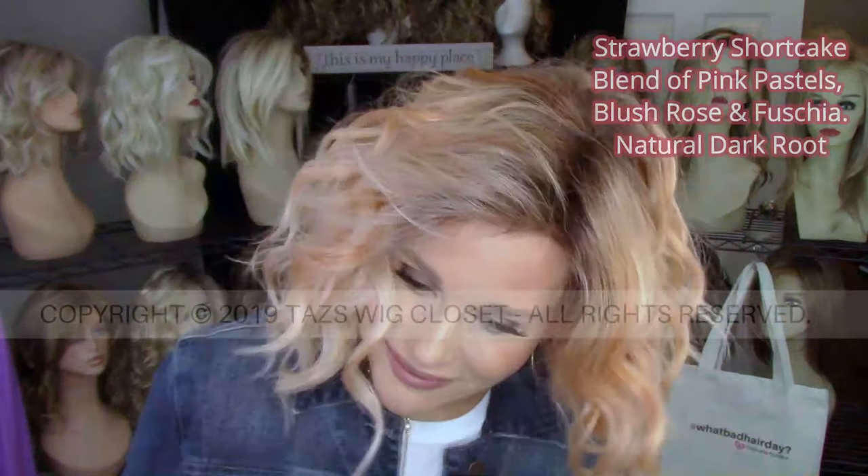Strawberry Shortcake is supposed to be some pink pastels, some rosé — like a medium rosé — and a touch of fuchsia, all on a medium brown root. That's the manufacturer's description. Looking at this in natural light, I think it has a lot of peachy notes to it. I think it's a combination of some pinks and some peaches. Years ago, some wig sisters and I were trying to figure out what fashion color we'd want to wear every single day — and in my mind, this is exactly what I had pictured.